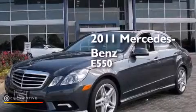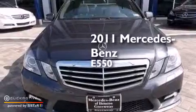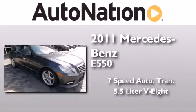This is a certified pre-owned 2011 Mercedes-Benz E550. This car has a 7-speed automatic transmission and a 5.5-liter V8.